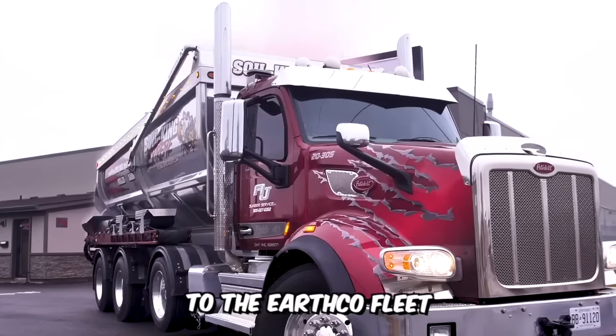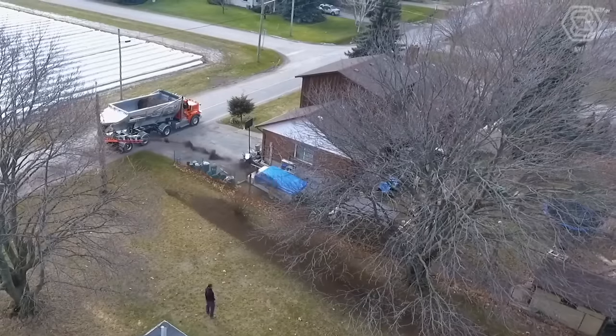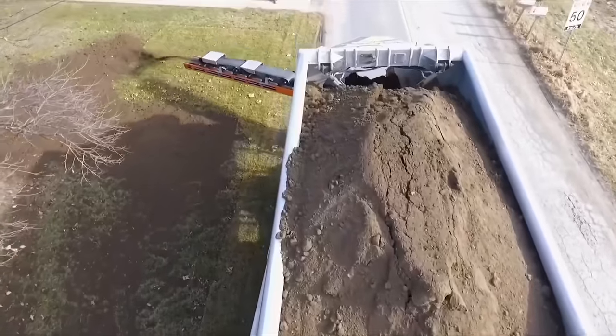Meet the newest addition to the EarthCo fleet, the SoilKing Extreme 2020. This advanced machine boasts the latest innovations in the industry. The safety, flexibility, and durability of the SoilKing Extreme is unrivaled in the soil and rock spreading industry, helping you run your business even more safely and productively. The new spreader holds a volume of 30 cubic yards when hauling lighter materials, compared to 25 yards on a traditional truck. Using a licensed metering bar, an administrator can remotely monitor the position of topsoil, stone, sand, and other materials.